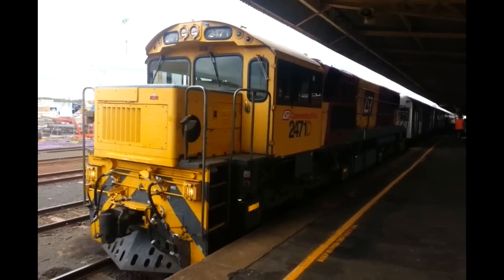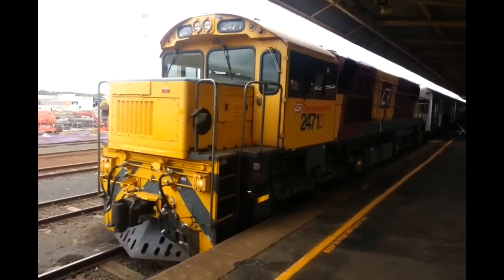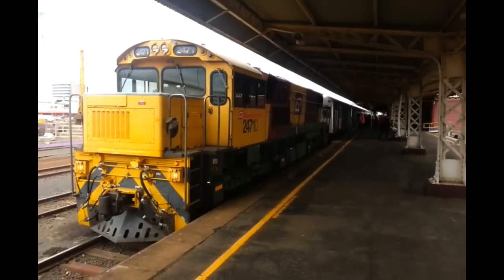Here we have Queensland Rail Loco 2471D. It's just got a D on the side — it's not really part of the number. So yeah, that's just the front. It's got the yellow and maroon colour scheme on it.